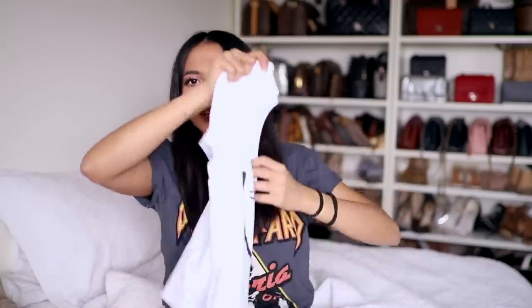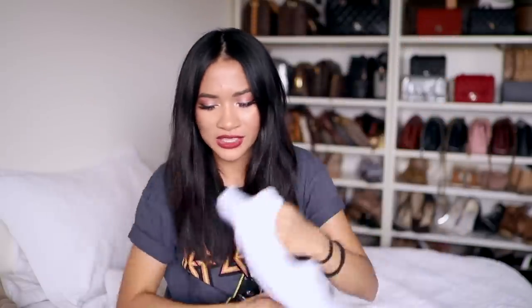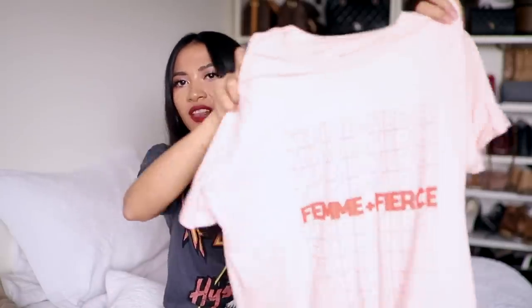I got two shirts because they always do two for $30 — they're normally about $20 each but you can get them for $15. The first is a really plain white tee with a face on it. The next one says 'Femme and Fierce,' which I think is really cool — and it's in pink. I love it. Both in extra small.